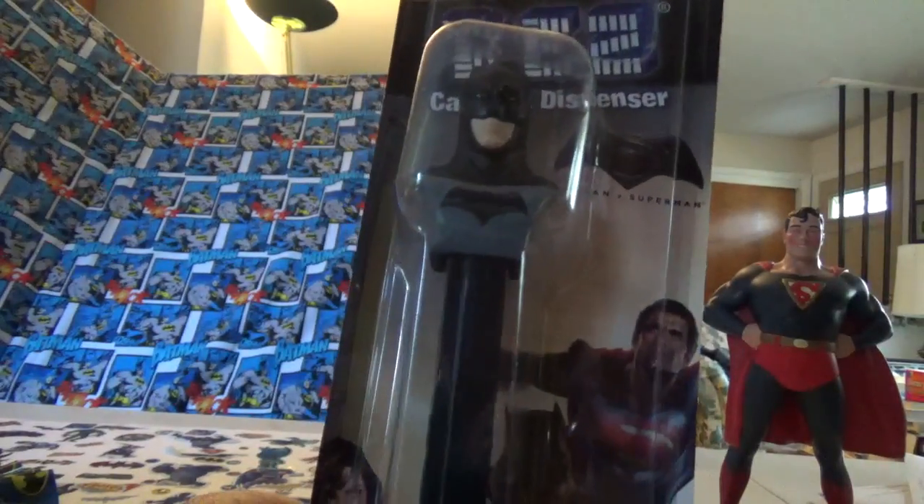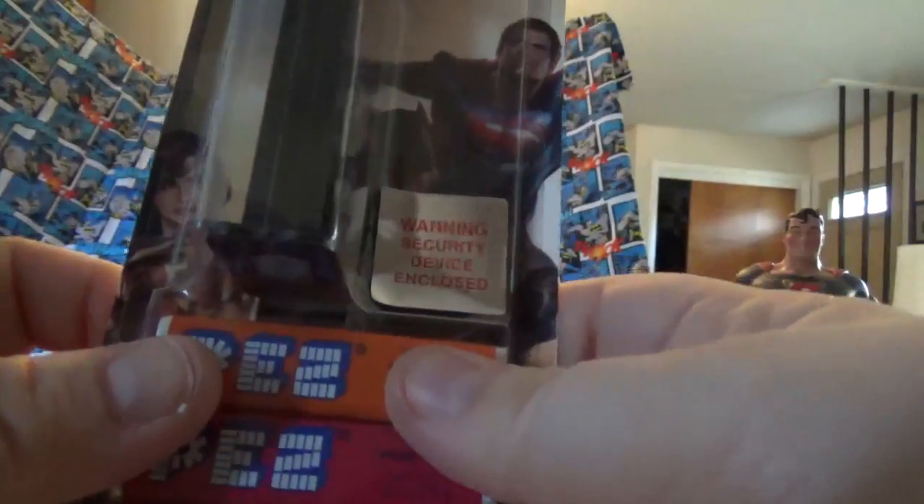This is a Batman Pez Dispenser from Batman vs. Superman that I found when I was working on my room. I think they put security devices inside Batman on these Pez Dispensers now. I paid $2.99 for it. I don't remember where I picked it up.